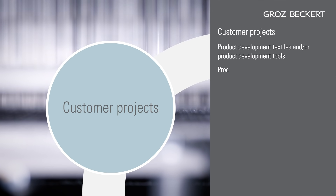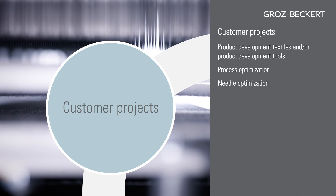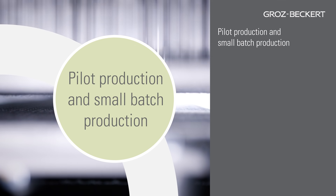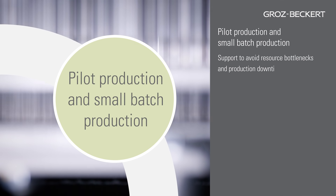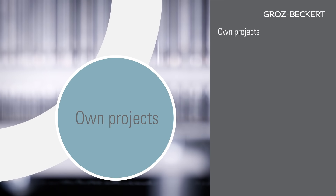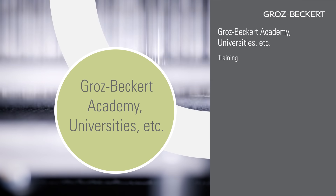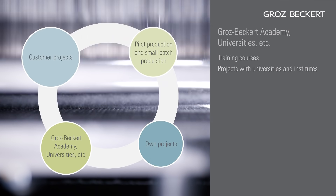A further field of application is customer-specific process and needle optimization with a focus on improving quality and increasing production efficiency. With the new line, Groz-Beckert also offers the possibility of pilot and small batch production, helping you to avoid resource bottlenecks and production downtimes at your plants. Internal goals include the development of expertise in process know-how and product optimization, as well as training courses run by the Groz-Beckert Academy and joint projects with universities and institutes.